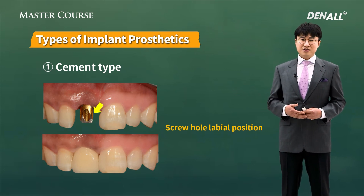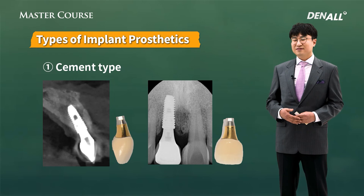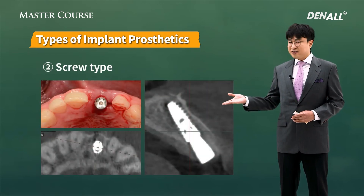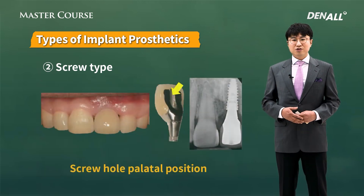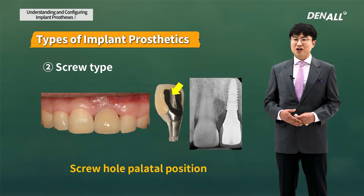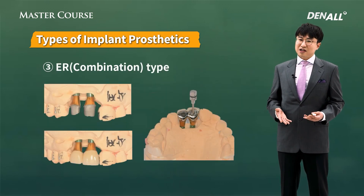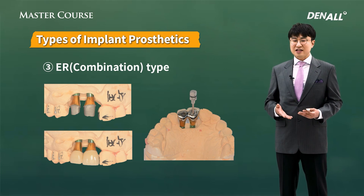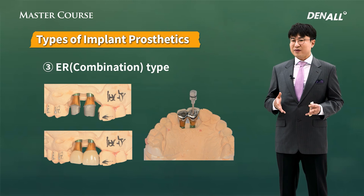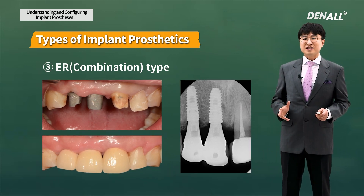On the anterior side, if the screw hole is in a labial position, it looks very unaesthetic, so cement type is inevitably your choice. On the palatal side, if the screw hole position is not related to aesthetics, you could create prosthetics in screw type, which is easy to remove — so if you need to repair, it's very easy to do. And if two implants are placed even palatally and you create screw-type prosthetics, the fixture-abutment connection cannot achieve a good passive fit. In that case, the ER type linking the abutment is good for passive fit and it's easy to remove. More detailed information will be provided in the master course.